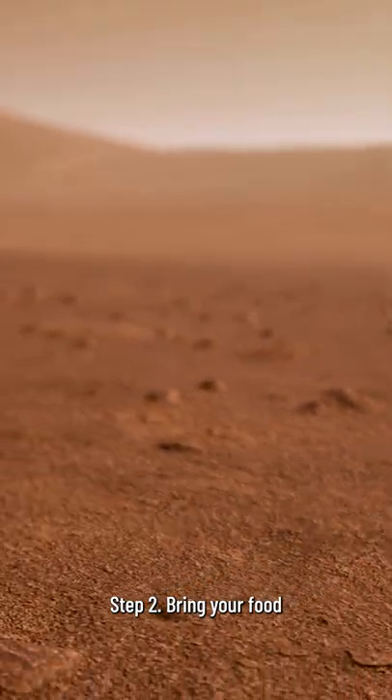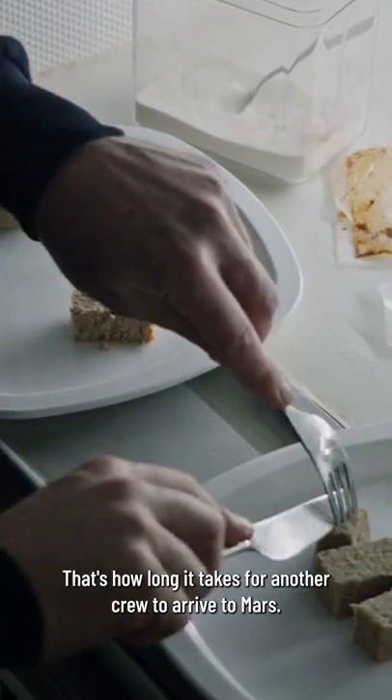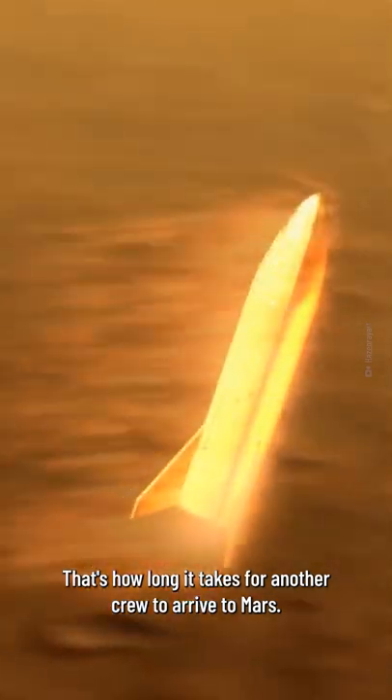2. Bring your food. Make sure those supplies will last you for at least a year. That's how long it takes for another crew to arrive to Mars.